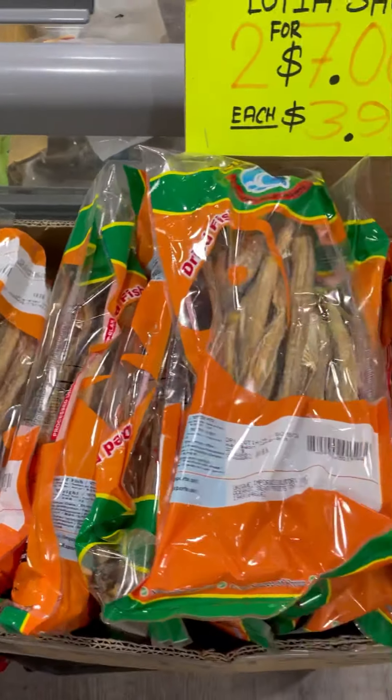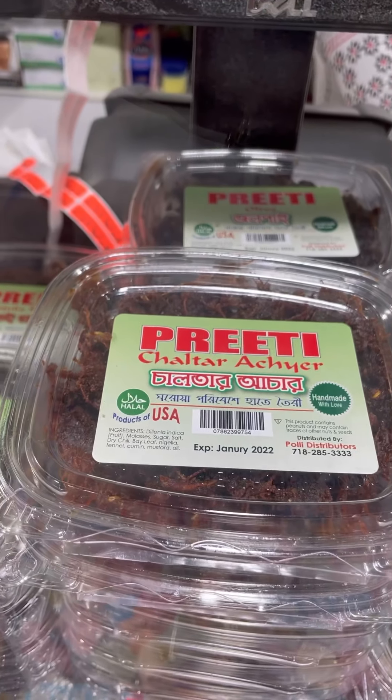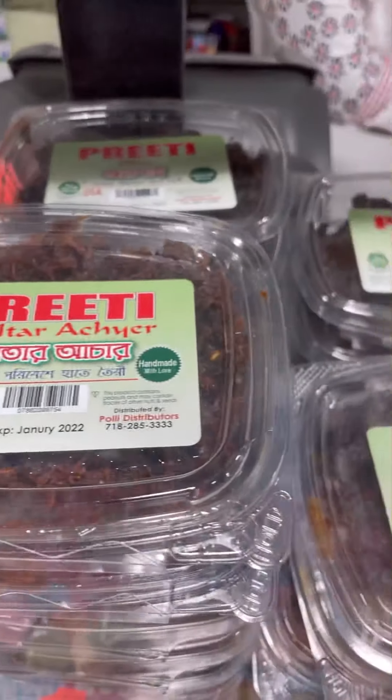Here's another one — a deep dried fish, similar to the Bombay duck, which we would use to enhance our cooking.